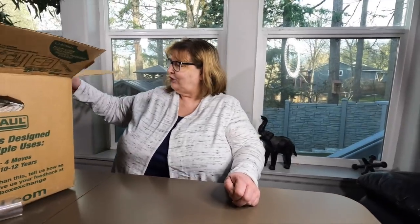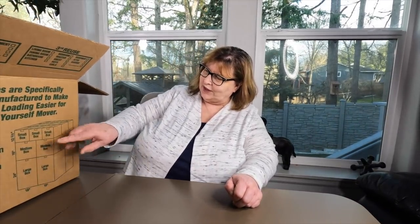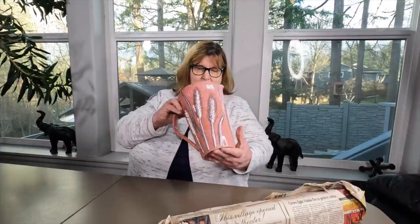All right, you ready? I'm ready. I noticed that U-Haul really can keep you organized — look at the big ones, and they all fit together. Medium and small. U-Haul knows what they're doing. There's an old paper in here. I like it. Some of this stuff's not wrapped. Oh, look what we got here.